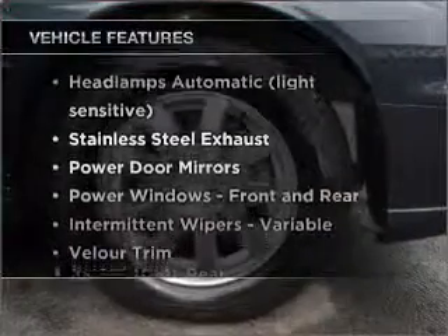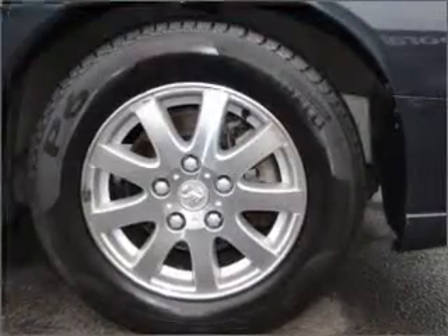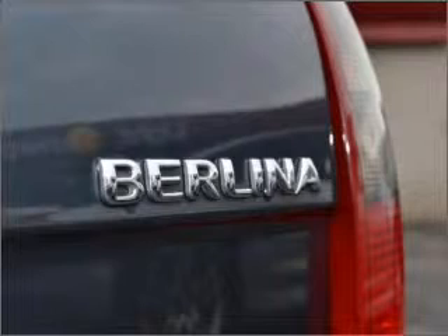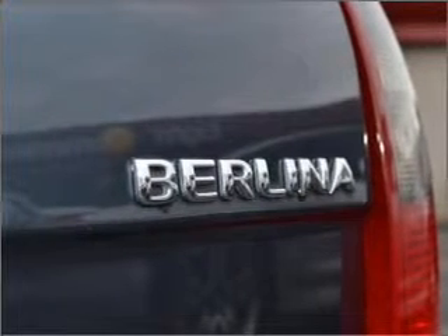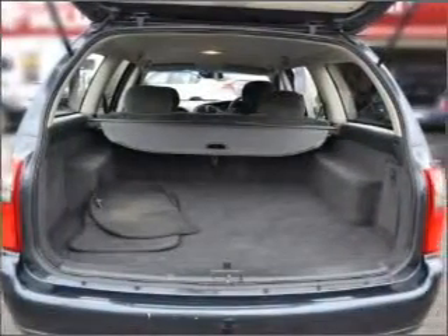Enjoy these notable features that are included in this ride: cruise control, climate control, central locking, power windows, an alarm system, a CD player, an adjustable tilt steering wheel, ventilated disc brakes, and a side airbag.